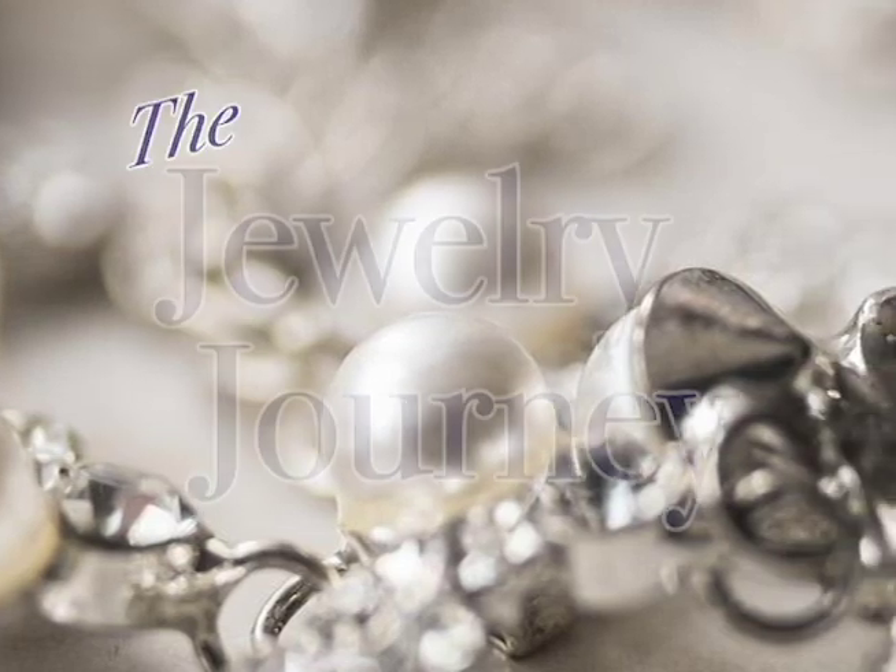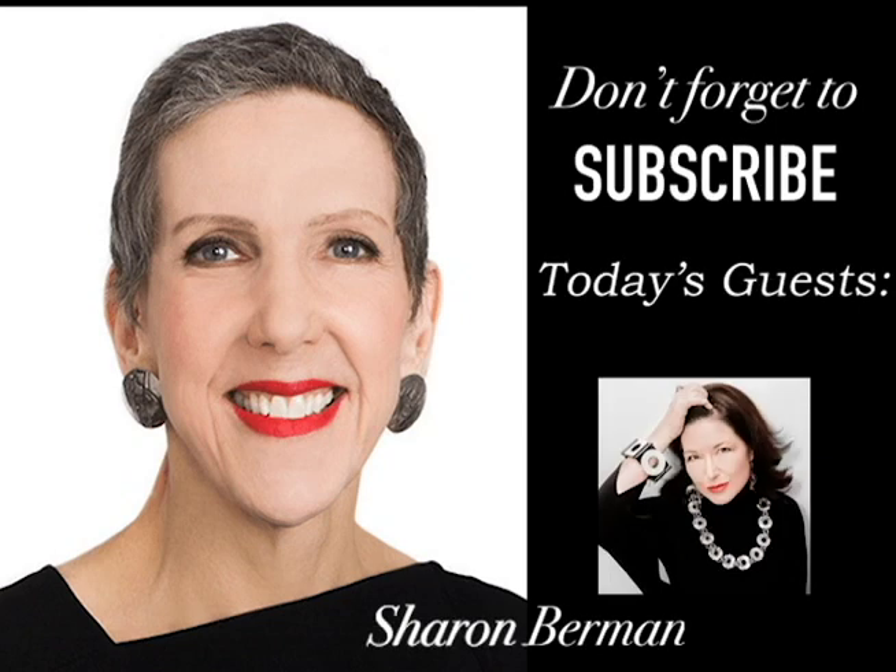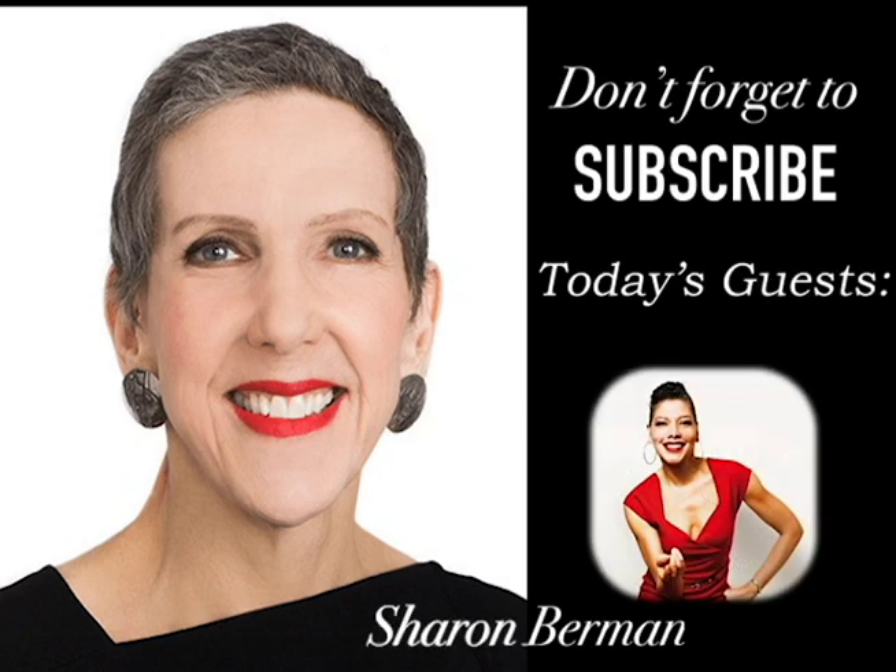Welcome to The Jewelry Journey, exploring the hidden world of art around you, because every piece of art has a story, and jewelry is no exception.